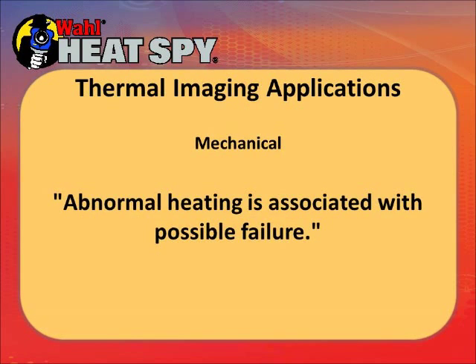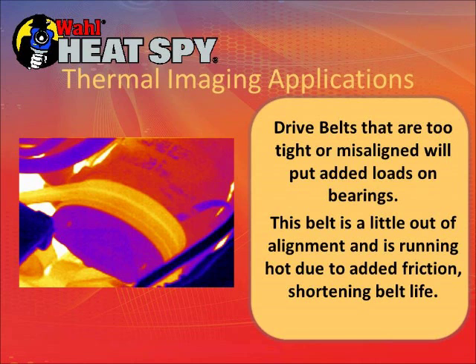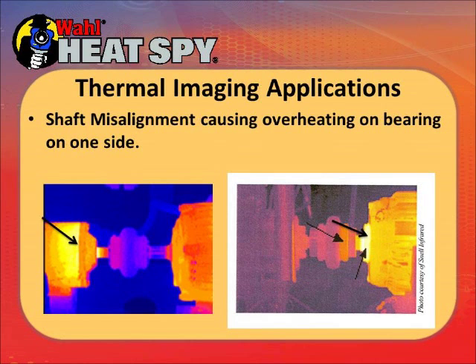In mechanical devices, abnormal heating is associated with possible failure. There are many things in a plant — belt-driven motors, shaft-driven motors, pulleys, generators, variable speed drives — all with potential for overheating. This is a belt-driven generator where the belt is running a little hot due to misalignment, causing friction heating that will shorten its life. Over-tightened belts also put additional heat on the bearings and wear them out. Here are a couple of motors with misaligned shafts — bearings on one side are under tremendous strain and overheating; eventually that bearing will fail.